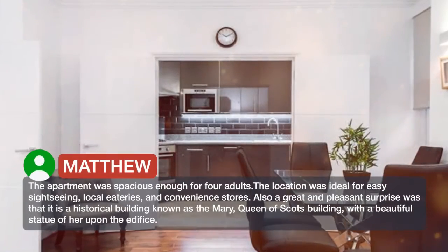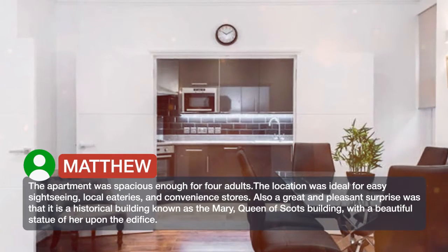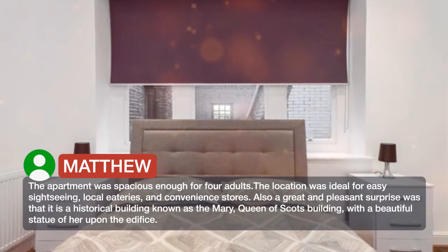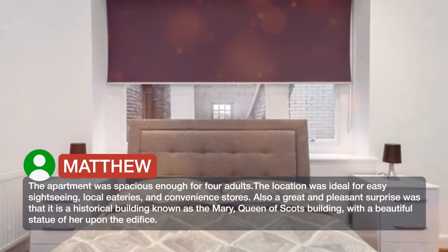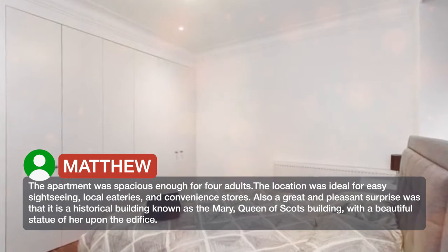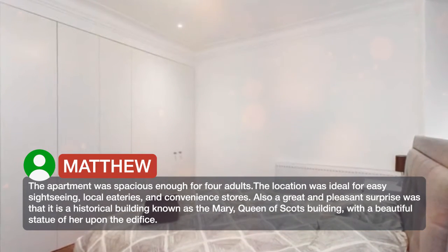The apartment was spacious enough for four adults. The location was ideal for easy sightseeing, local eateries, and convenience stores. Also a great and pleasant surprise was that it is a historical building known as the Mary Queen of Scots building, with a beautiful statue of her upon the edifice.